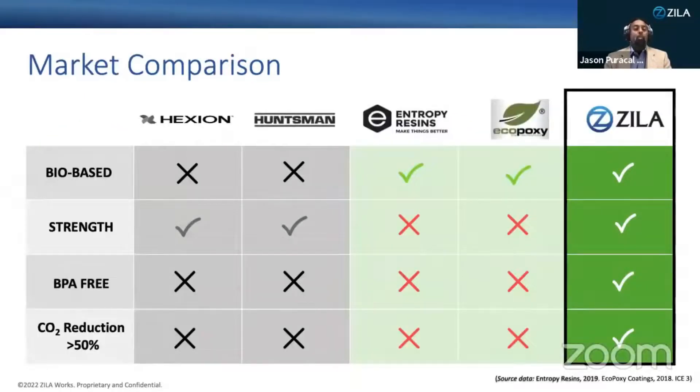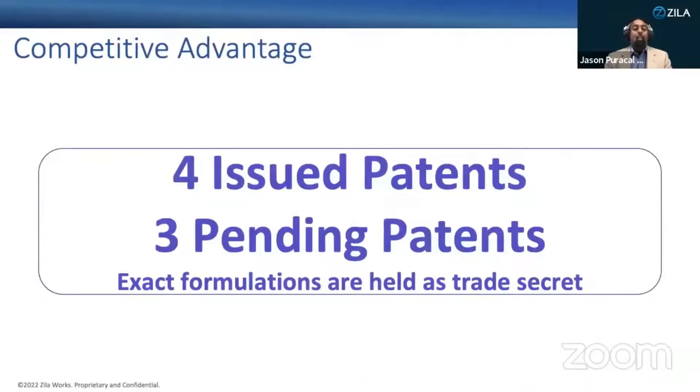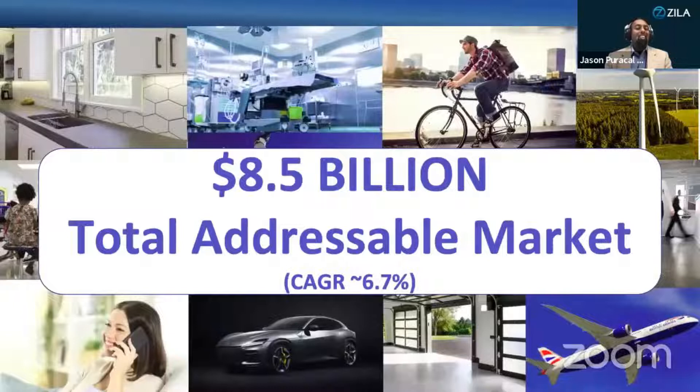There are only a few companies that have been able to create a bio-epoxy resin. However, Zilloworks' resin delivers better performance and four times the carbon footprint reduction. Zilloworks holds the global exclusive license to four issued and three pending patents. We're well-positioned in this as an $8.5 billion global industry that is growing.